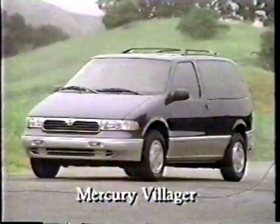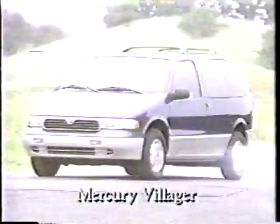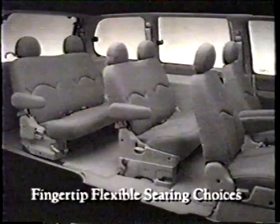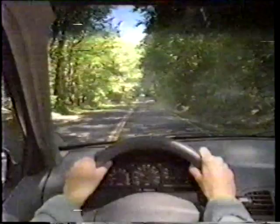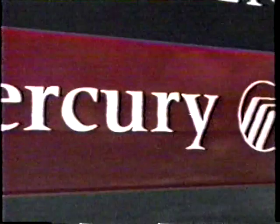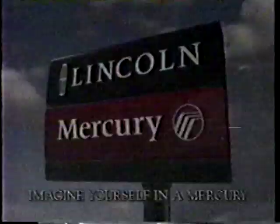Imagine Mercury Villager — the minivan that drives like a car. Check this out: fingertip flexibility. Whether you're carrying kids or cargo, you'll always have the perfect arrangement. You'll like the way it looks and the way it drives, with dual airbags and ABS to help keep you safe. With Villager, maybe it is time to imagine yourself in a Mercury. Imagine yourself in a Mercury now.